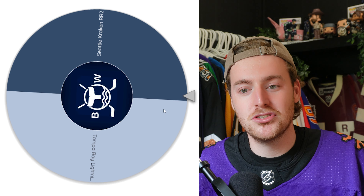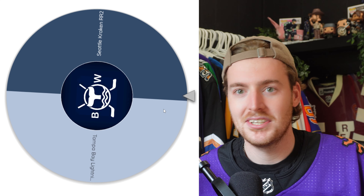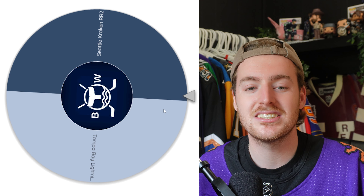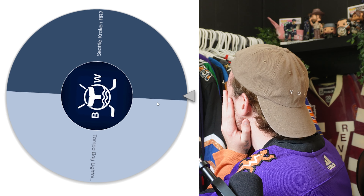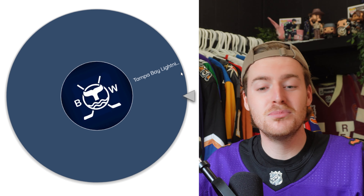So we're down to the final two: the Kraken Reverse Retro 2 or the Tampa Bay Lightning Stadium Series. Whatever one this lands on is the jersey I am not sending in, because remember you remove it from the wheel and then it's the last jersey. If I'm being honest, it's pretty 50/50, but I think it's the Kraken Reverse Retro 2 I want more because I know who I really want on that. I'm turning around — I can't look. What did it land on? Okay, I'm looking now. The Kraken gets removed. It is the Tampa Bay Lightning Stadium Series. I am sending this one in to get customized by Hockey Authentic. That's actually kind of exciting — the customization kit on that jersey is absolutely fire.